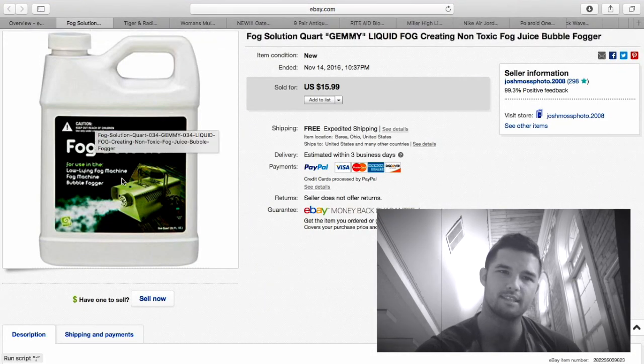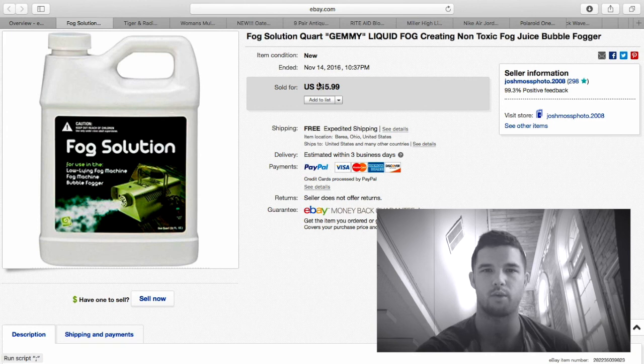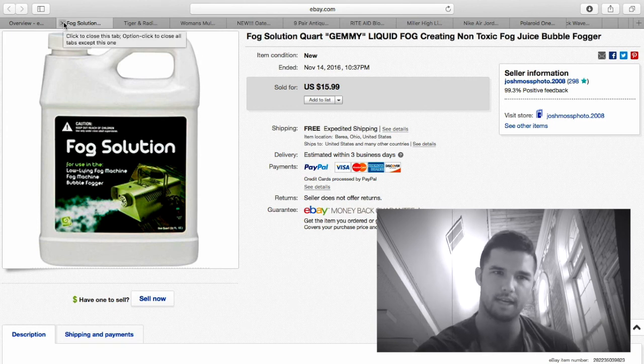I got this fog solution at a Goodwill for about $3. I thought I'd sell it for more around Halloween but I waited a little too long, so I lowered the price and got $15.99. About $10 profit.